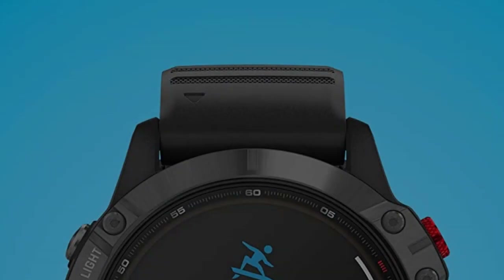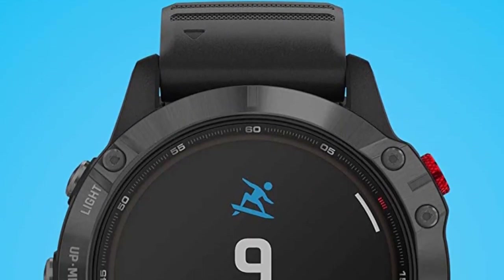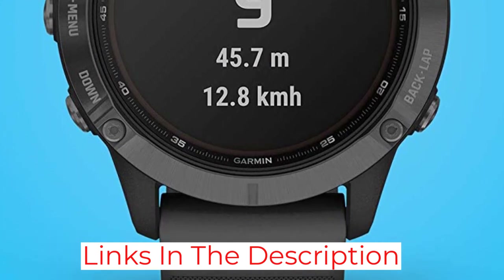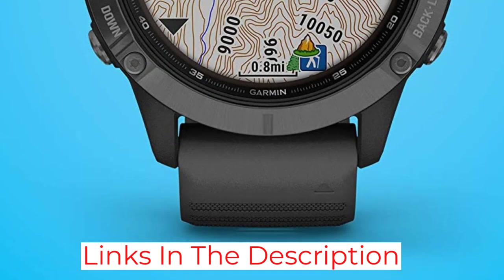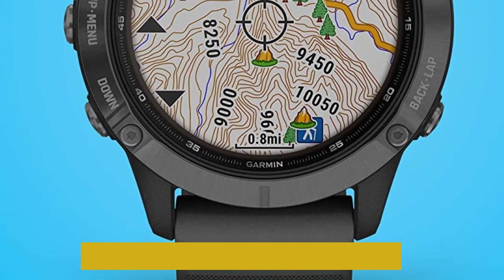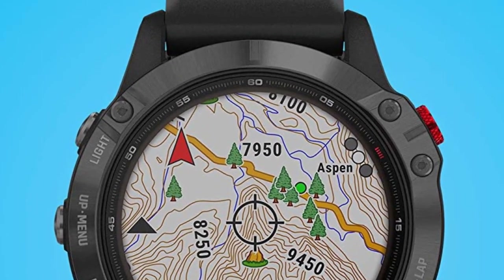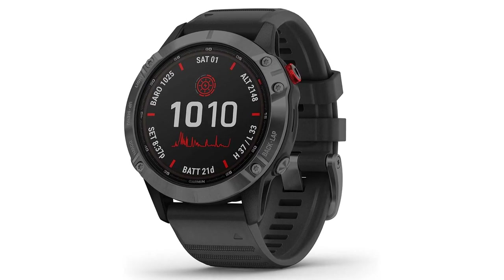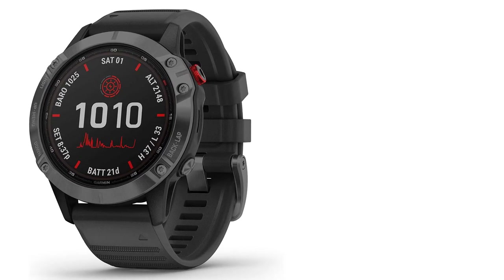For power nerds who require TrainingPeaks uploads, this watch can substitute for your normal bike computer if you either forgot to pack it or simply don't want to use it on some days. The watch records sleep and stress data, which you can easily access along with a bevy of other health stats in the Garmin Connect app, and you can auto-sync with a wide variety of third-party apps including MyFitnessPal, Strava, and TrainingPeaks.